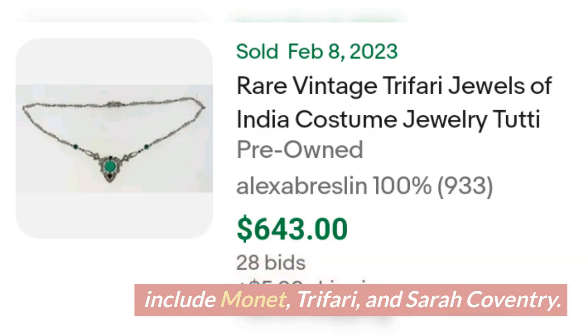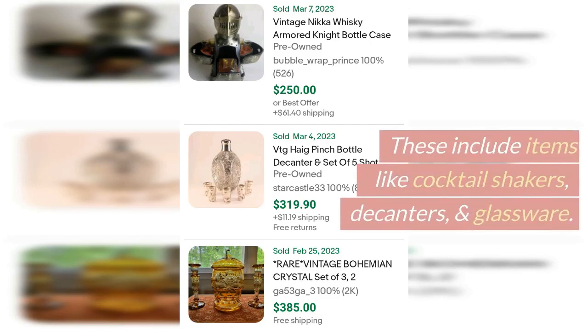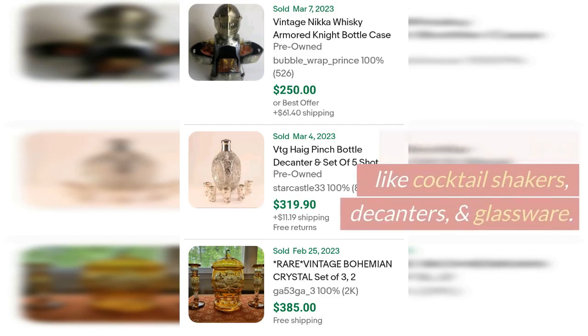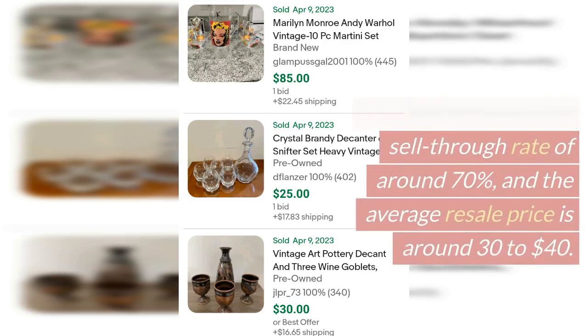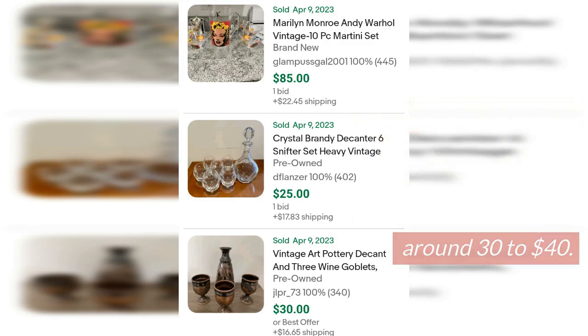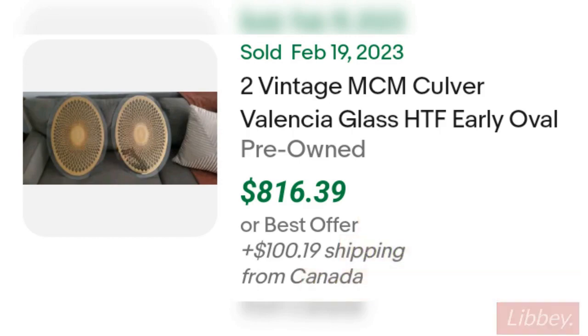Next on our list are vintage barware items. These include cocktail shakers, decanters, and glassware. Vintage barware has a sell-through rate of around 70% and the average resale price is around $30 to $40. Some popular vintage barware brands include Culvert, George Briard, and Libby.